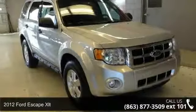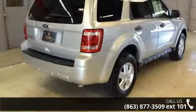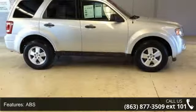Check out this 2012 Ford Escape XLT. If you are looking for an automobile with great features, look no further. This vehicle comes with a reliable 4-cylinder engine, connected to a smooth shifting automatic transmission.